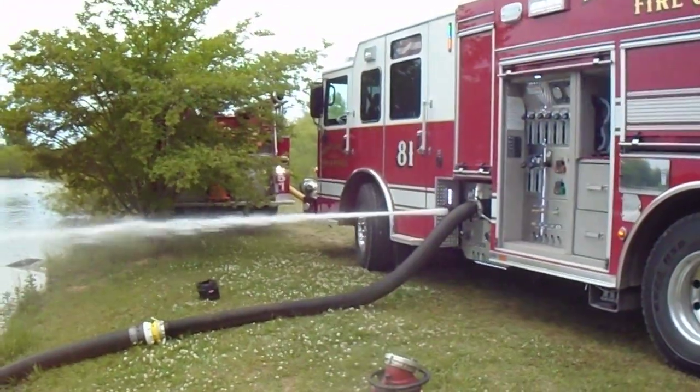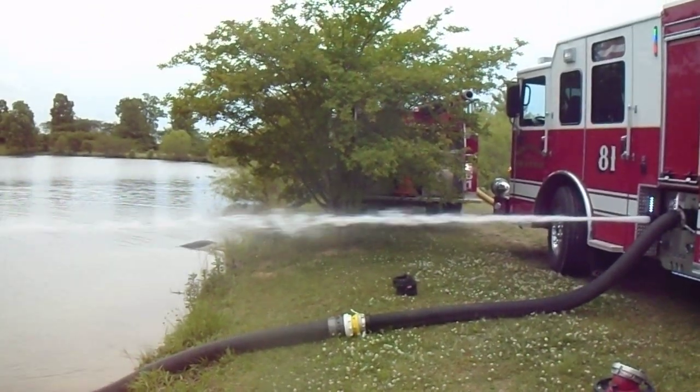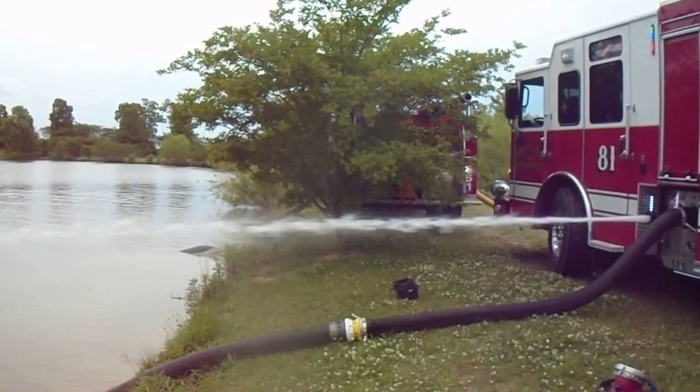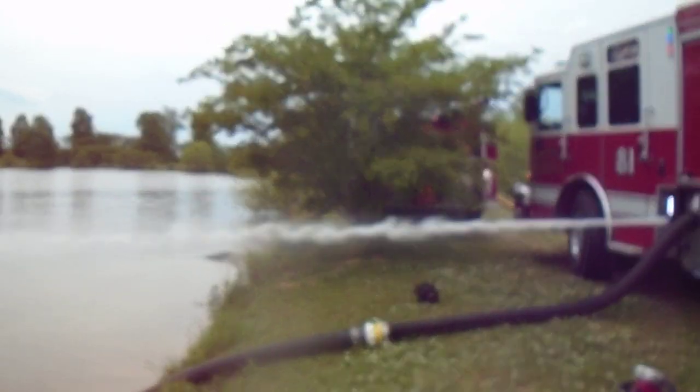Alright, back at the fill site again — we've got a couple things that have changed. Dry Valley Engine 51 is the one on the other side of the tree there. He is drafting. He was the initial engine in here. He's filling through 5-inch hose out to the street. I'll show you that in a second.